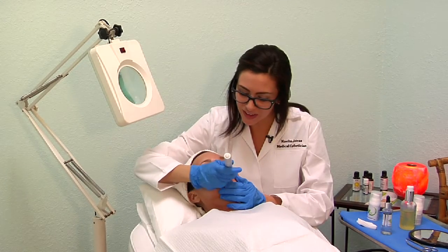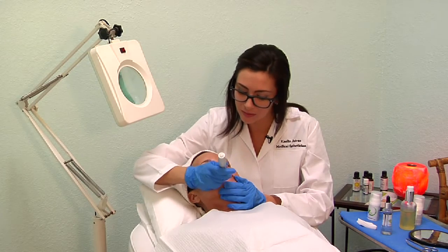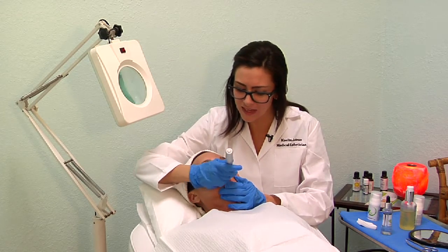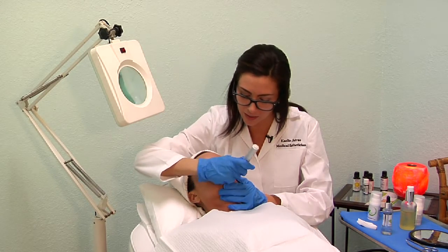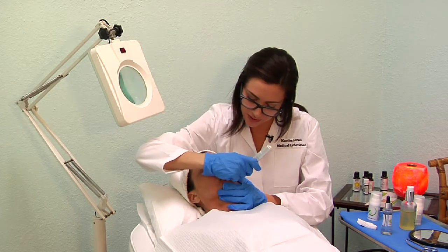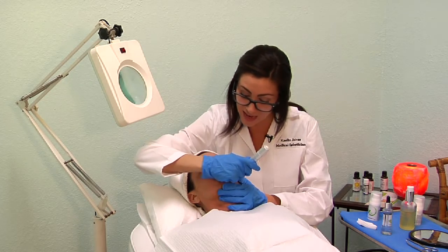We also like to work around your lips to reduce fine lines that you often get with age. As you age, your lips and your neck often become the first signs of aging. So by working around the lips and bringing these red blood cells to the surface, we are giving you a nice smoothing, tightening effect.